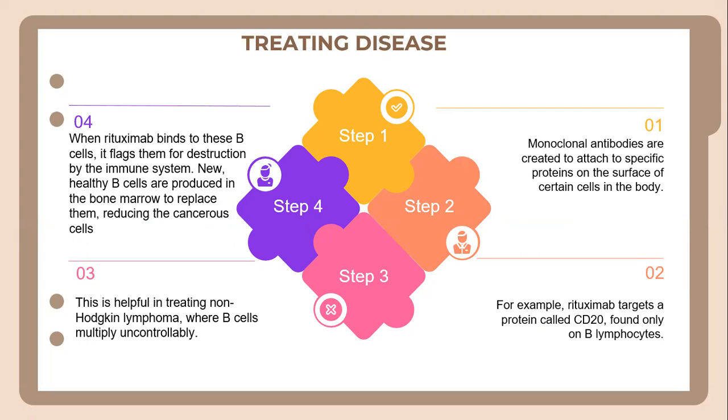In terms of treating disease, monoclonal antibodies are created to attach to specific proteins on the surface of certain cells in the body. For example, rituximab targets a protein called CD20, which is found only on B lymphocytes. This is helpful in treating non-Hodgkin's lymphoma, where B cells multiply uncontrollably. When rituximab binds to these B cells, it flags them for destruction by the immune system. New healthy B cells are then produced in the bone marrow to replace them, which helps reduce cancerous cells.